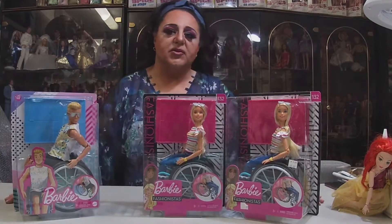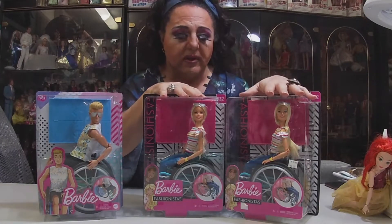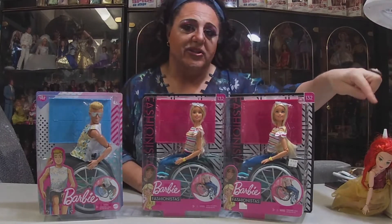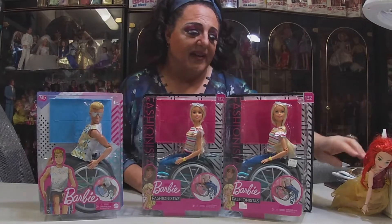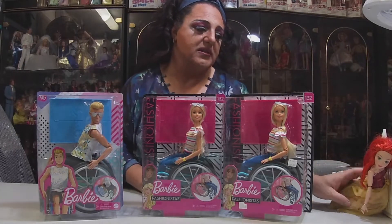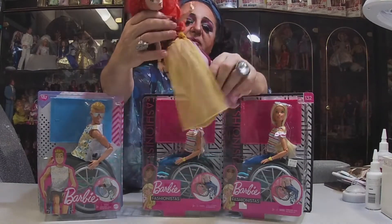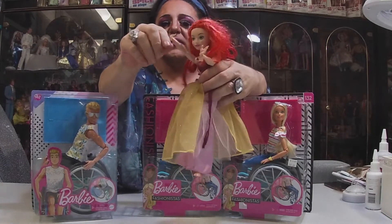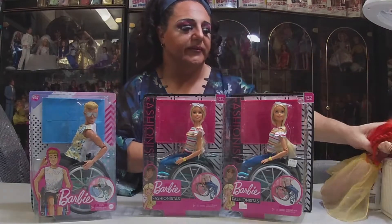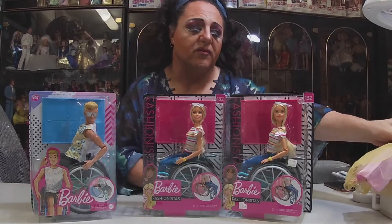Ken came out in our stores later on. Since I've got two of these, I'm going to use one body for another doll and customize it. There's a doll I bought at a thrift shop — nobody's been able to tell me what doll she is — and she's going to be my Made to Move custom doll when I get the time to do that.